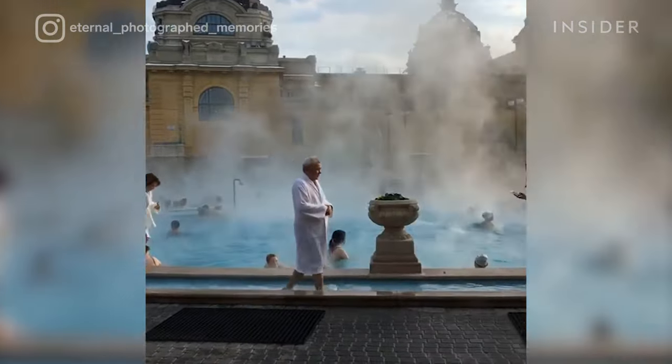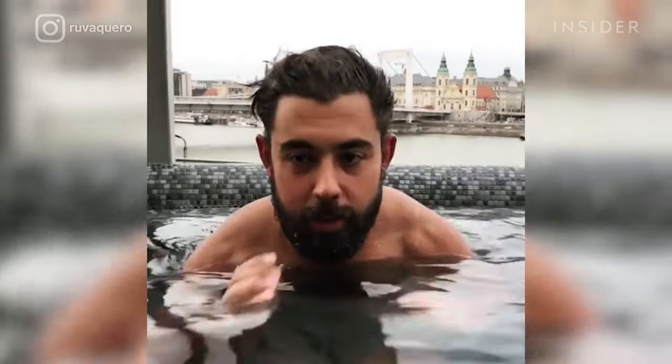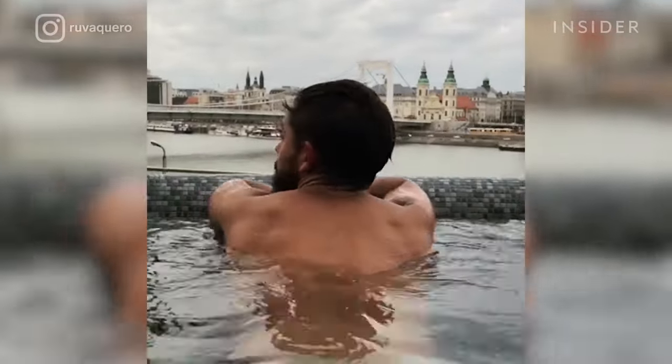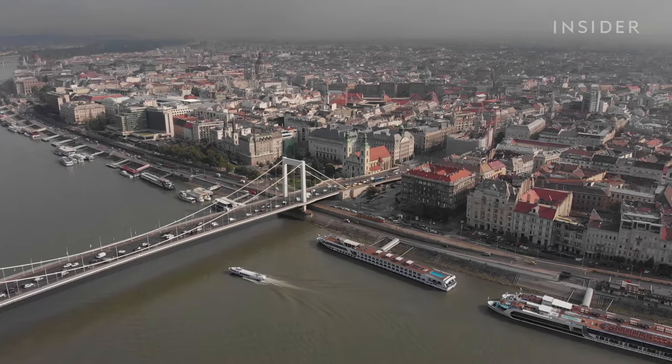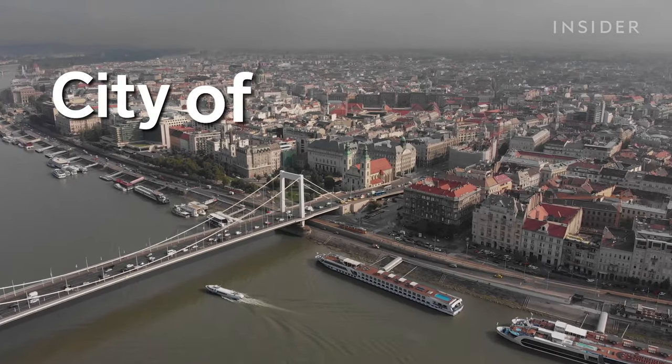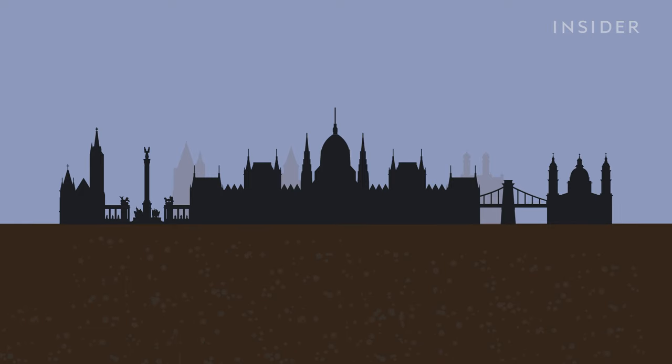Every year Budapest is flooded with visitors wanting to soak up some of the city's most famous thermal baths. From therapeutic spas to lively nighttime swim parties, there's no shortage of spa experiences in the city. But how did it get the name City of Spas? It has to do with what lies beneath — bubbling underneath the city is a massive reserve of spring water that produces 70 million liters of thermal water a day.